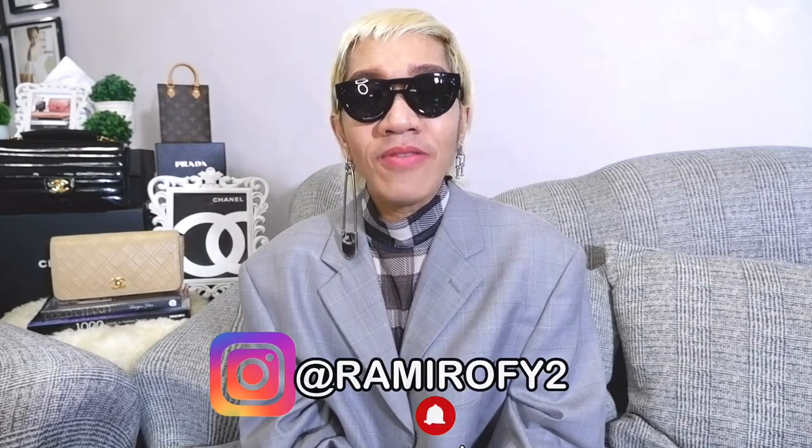Please like and share this video and follow me on my new Instagram account at Ramirapai2 for daily updates and styling tips. So I'm wearing my sunnies — I'm still healing from an eye infection. Hope you don't mind, I'm wearing my sunnies for the entire episode today.